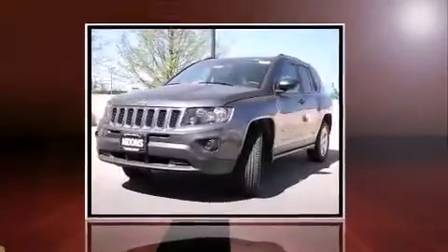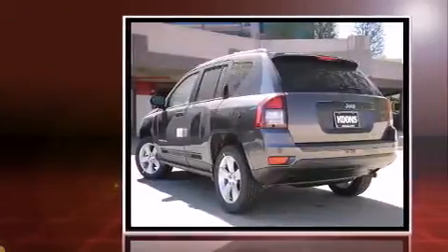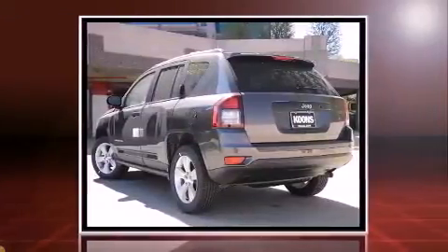The 2015 Jeep Compass. Smooth gear shifts are achieved thanks to the 2.4 liter four cylinder engine, providing a spirited yet composed ride and drive.